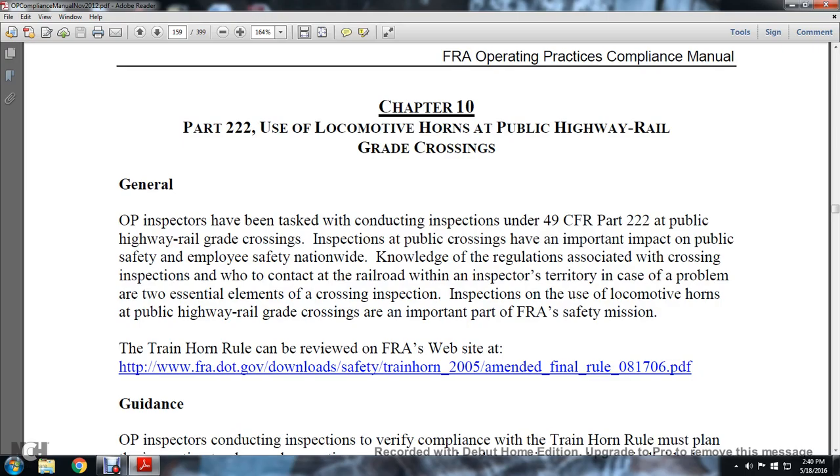Inspecting public highway grade crossings has an important impact on public safety, employee safety, and nationwide knowledge of the regulations associated with the crossing inspection. New contact with the railroad within the inspector's territory and identification of problems are two essential elements of the crossing inspection.